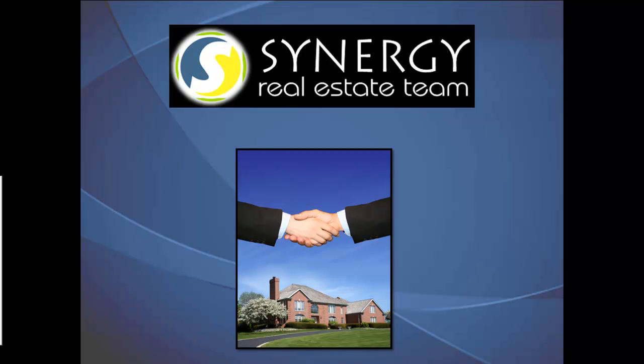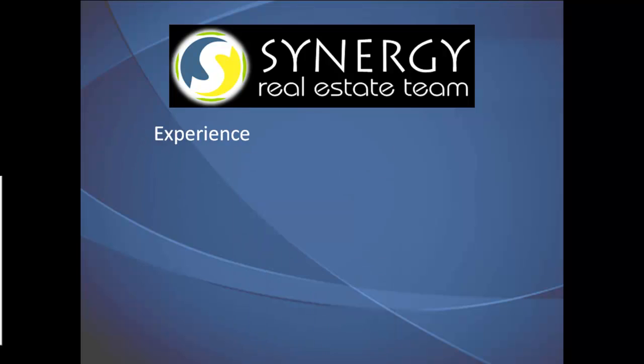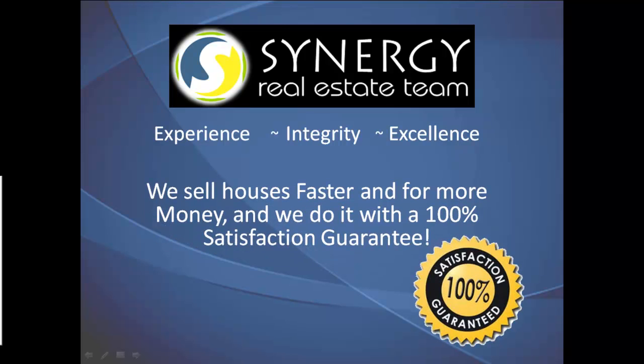When you decide to sell your house with Synergy, our promise to you is that you'll get experienced agents who are committed to integrity and perform with excellence. And when we implement our Synergy selling systems, we've proven to sell houses faster and for more money than the MLS average — and we do it all with a 100% satisfaction guarantee.